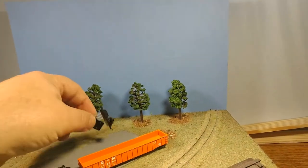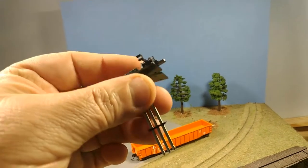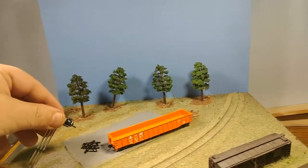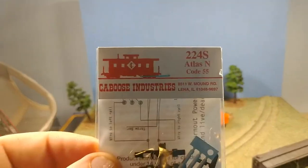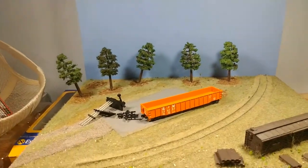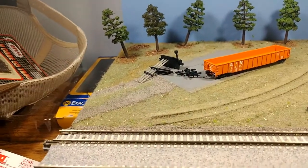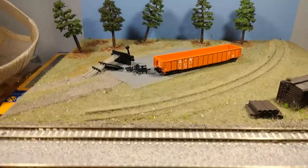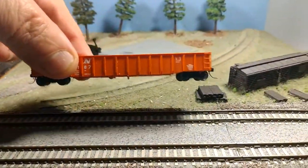I've basically got one of the Caboose Industries ground throws assembled already. They're not too bad once you figure it out. The easiest way is to go to the Caboose Industries website and look at it — it takes a minute of reading. I might do a video of putting one together; it's not that hard. When you first start on it, it looks kind of tough, but it's not. That thing is nice.